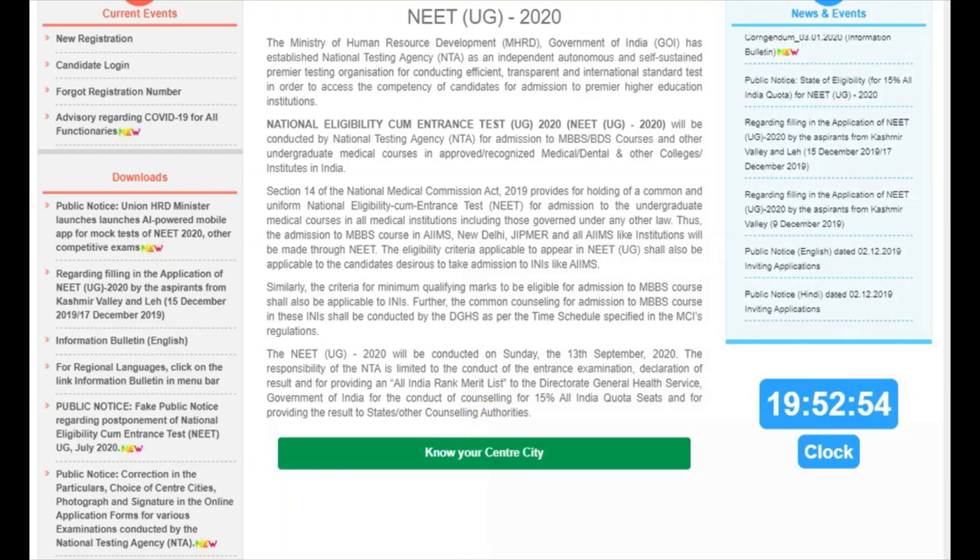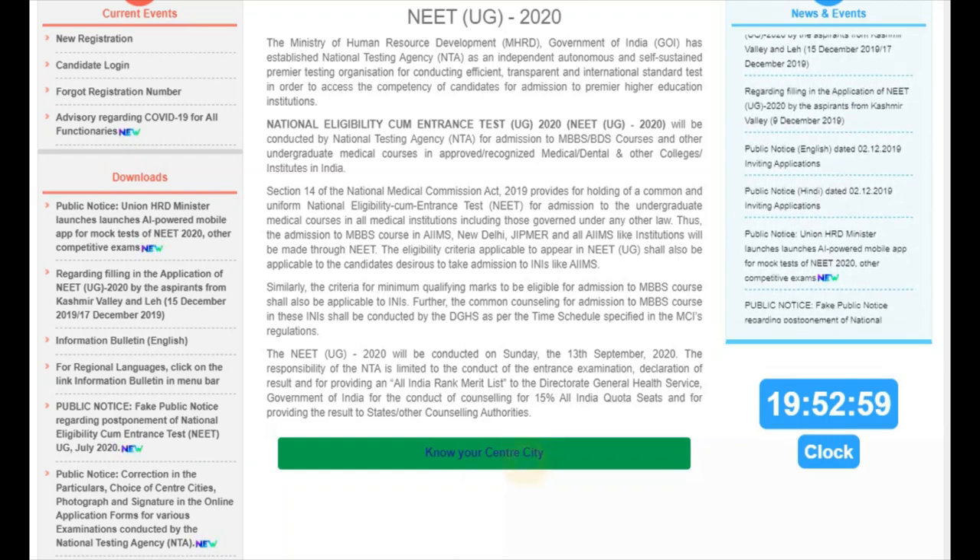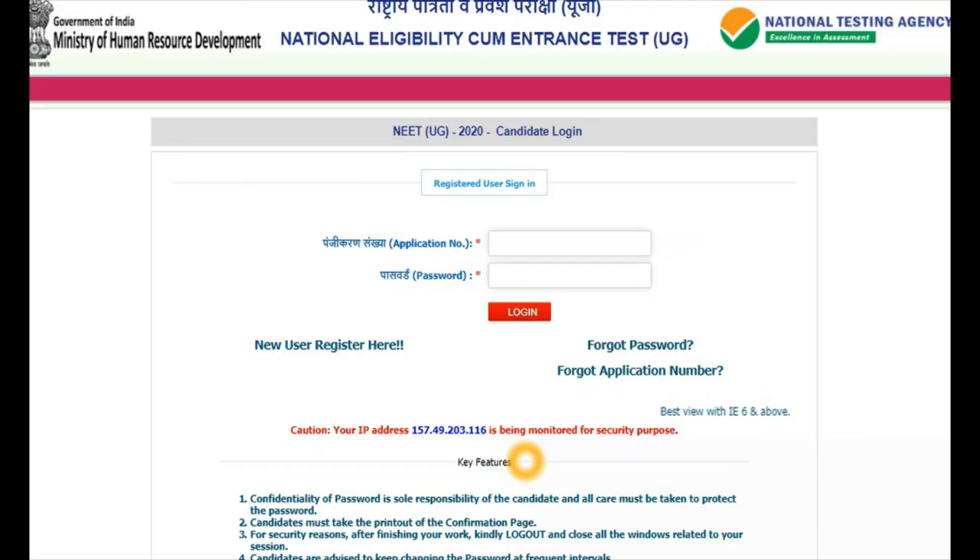When you enter this page, you will find 'Know Your Center City.' Click on that. In this page, you will need to enter some details to find your exam center. The first is your application number. While submitting your application, at the end before submitting, the application number is generated. You may have saved a confirmation page, and from that confirmation page you can take your application number.